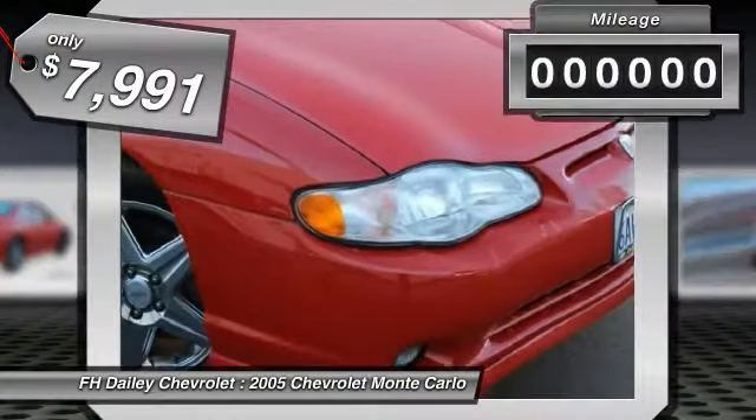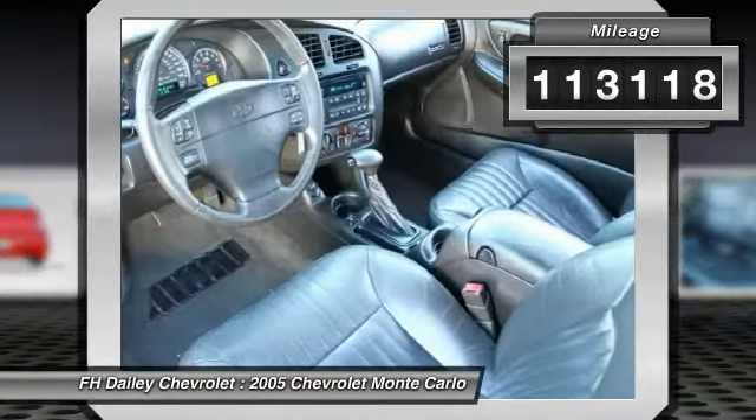And is priced below $10,000. This vehicle has less than 115,000 miles.